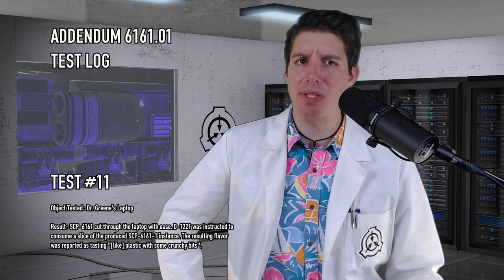Test 11. Object Tested: Dr. Green's laptop. Result: SCP-6161 cut through the laptop with ease. D-1221 was instructed to consume a slice of the produced SCP-6161-1 instance. The resulting flavor was reported as tasting, quote, like plastic with some crunchy bits.